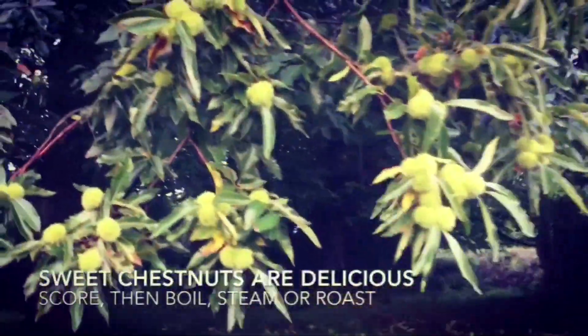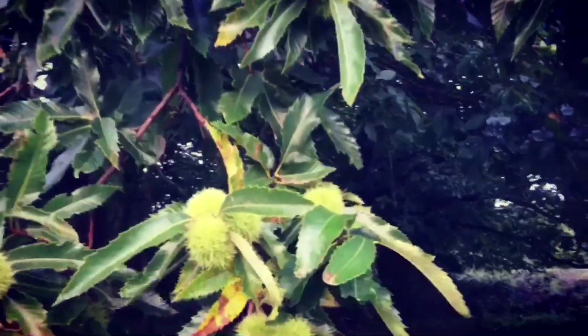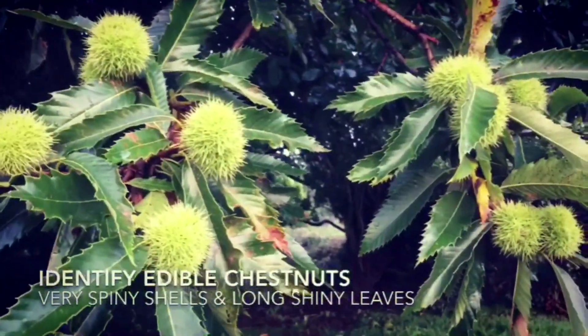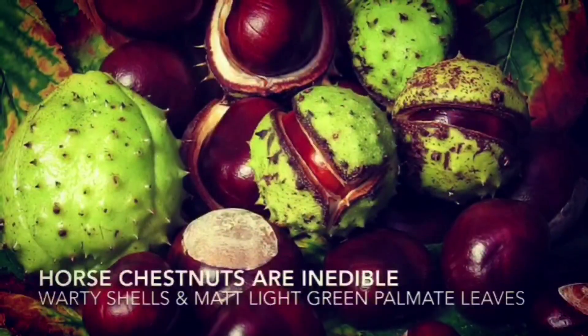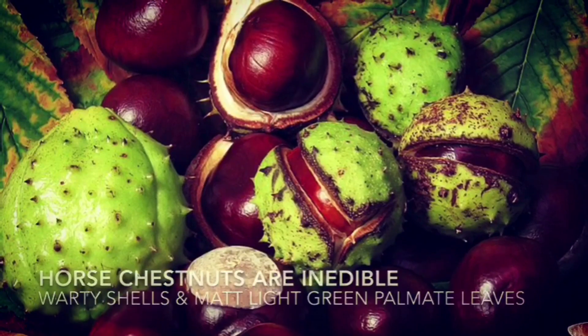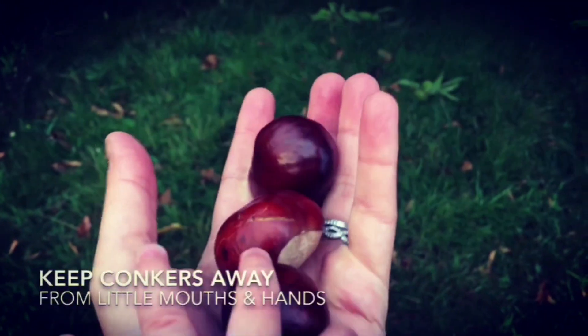What you are safe with though are these — this is a chestnut tree. Edible chestnuts have very spiny shells and shiny long leaves. Horse chestnuts come in warty shells; they might look delicious but they are toxic, so do keep them away from little prying hands.